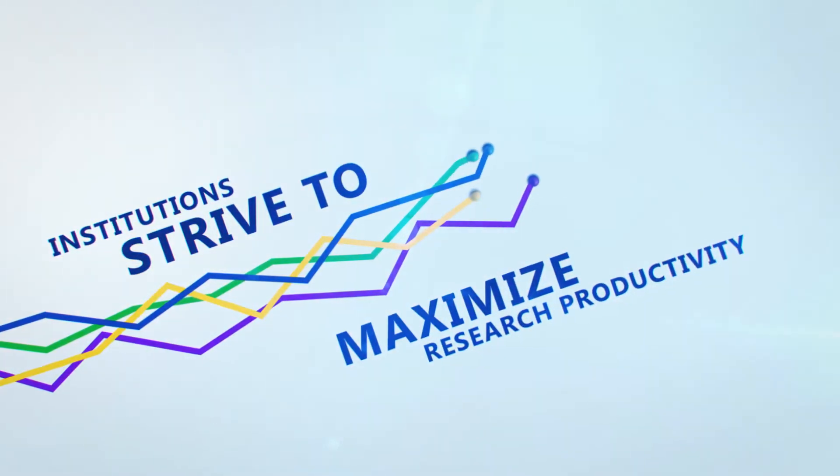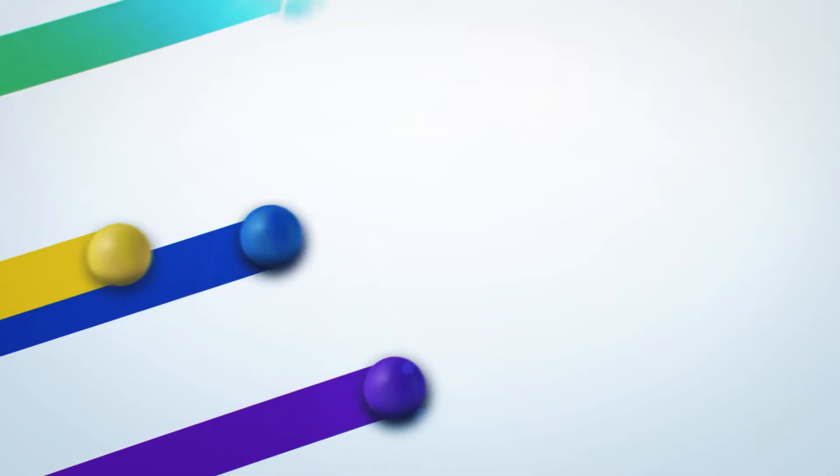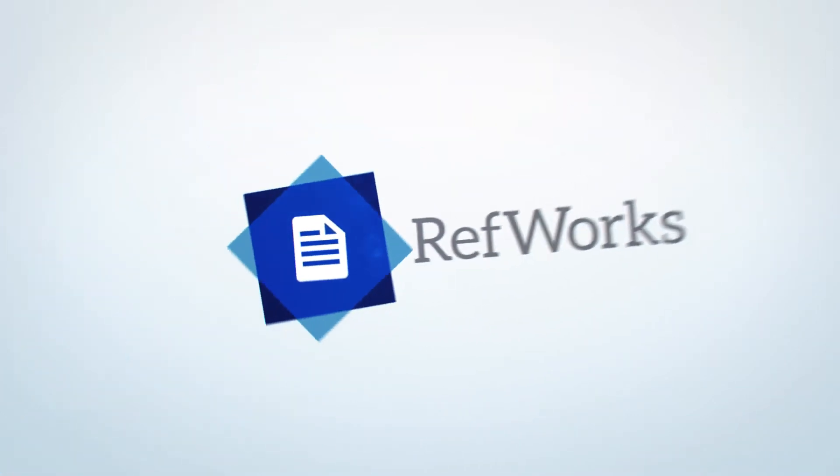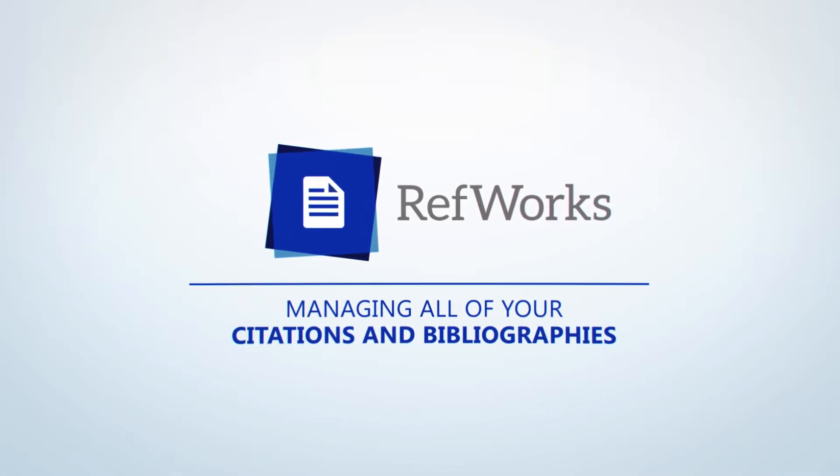Institutions strive to maximize research productivity and to make it easier for scholars and students to concentrate on writing better, more accurate papers. RefWorks supports this mission with its easy-to-use tool for managing all your citations and bibliographies.